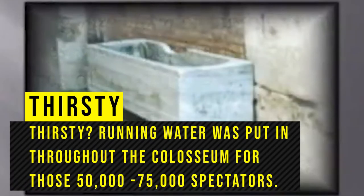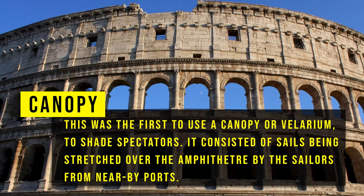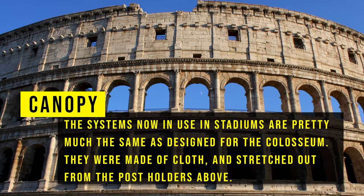Running water was put in throughout the Colosseum for those 50 to 75 thousand spectators. This was the first amphitheatre to use a canopy, or velarium, to shade spectators. It consisted of sails being stretched over the amphitheatre by sailors from nearby ports. The systems now in use in stadiums are pretty much the same as designed for the Colosseum — made of cloth and stretched out from post holders above.